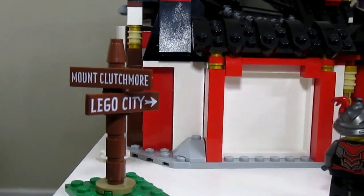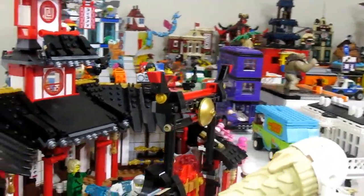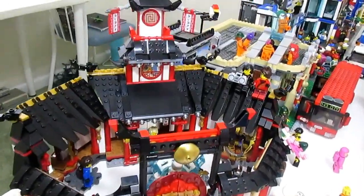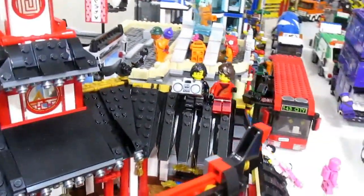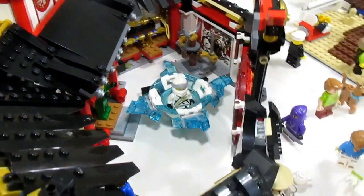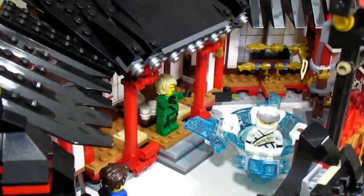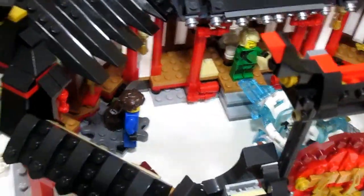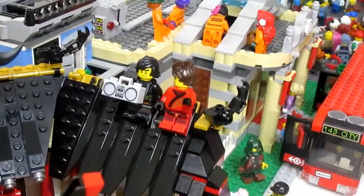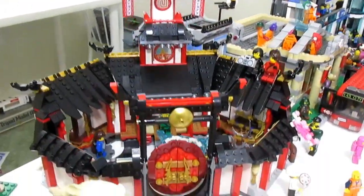Right now you're on Mount Clutchmore, and it points right over to my Lego City. Starting in this corner of the city we have the Ninjago Monastery — the new set. The ninja are all around just having a regular day: Zane is down there practicing Spinjitzu, Lloyd is cheering them on, Jay and Nya are watching on one side, and up above there's Kai and Cole just chilling and having a good time.